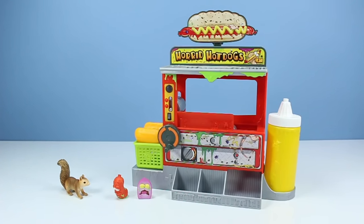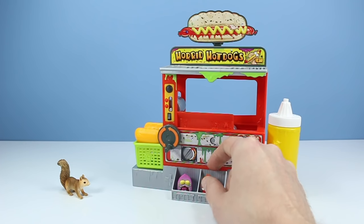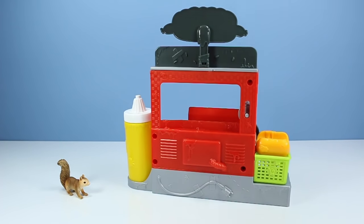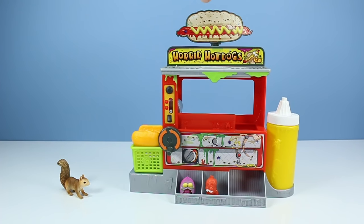Outside with the Horrid Hot Dog Machine — pretty colorful machine. I see a couple spots already to have my groceries get a free ride. One of my favorite things about these Moose toys is all sides of the toy are usually pretty well decorated — even the back. We see venting, some slime — oh wait, it's not even plugged in! How is this thing gonna work?